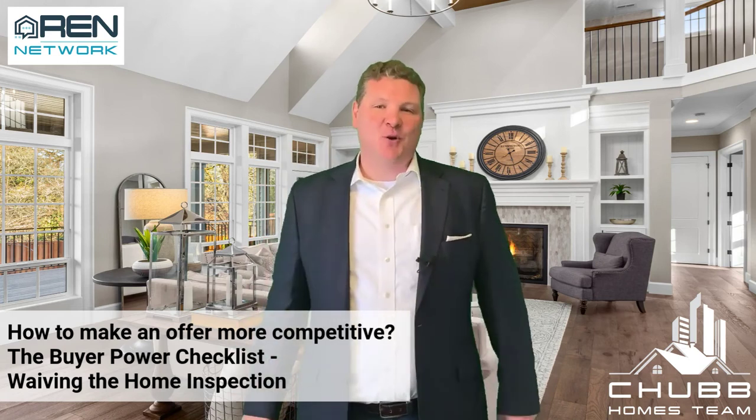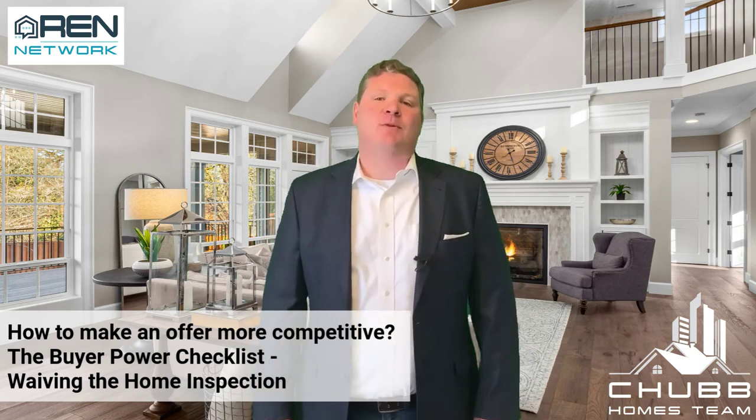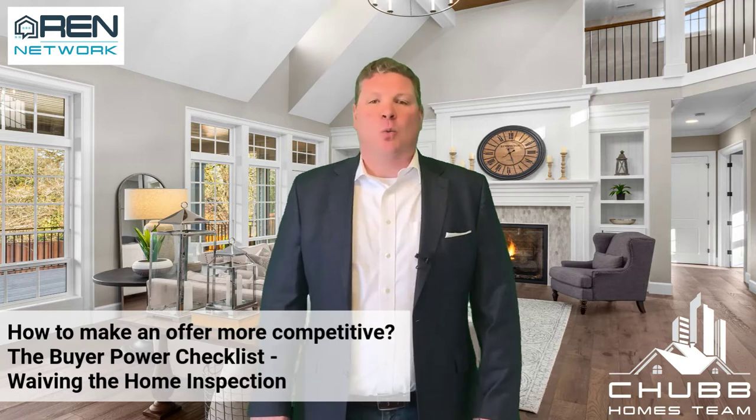The home inspection fact sheet on how to make your offer more competitive. Hi, I'm Jeff Chubb with eXp Realty, and today we're talking about waiving a home inspection.